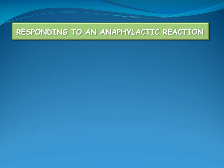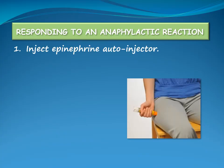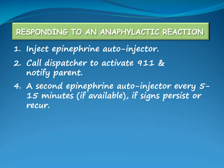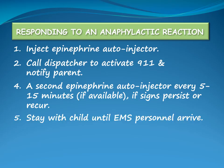When a child has an anaphylactic reaction, inject the epinephrine auto-injector in the outer middle thigh. Call the dispatcher to activate 911 and notify the child's parent. A second dose of epinephrine may be administered, if available, within 5 to 15 minutes after the first dose if symptoms have not improved. Stay with the child until EMS personnel arrive.